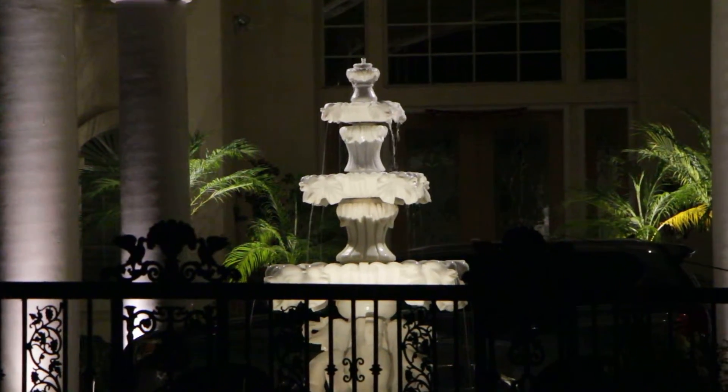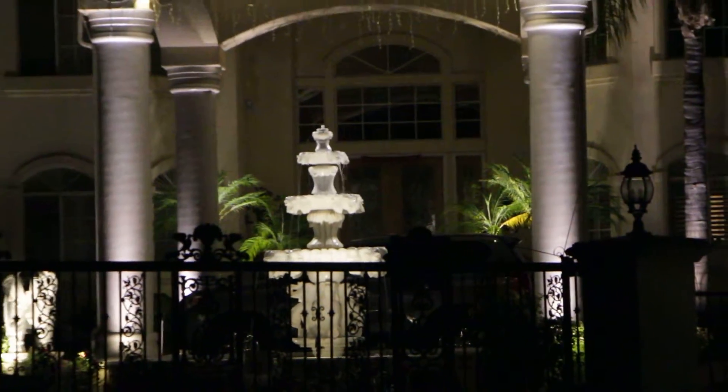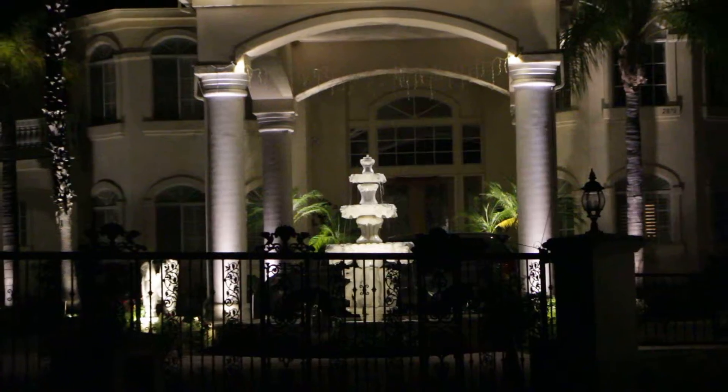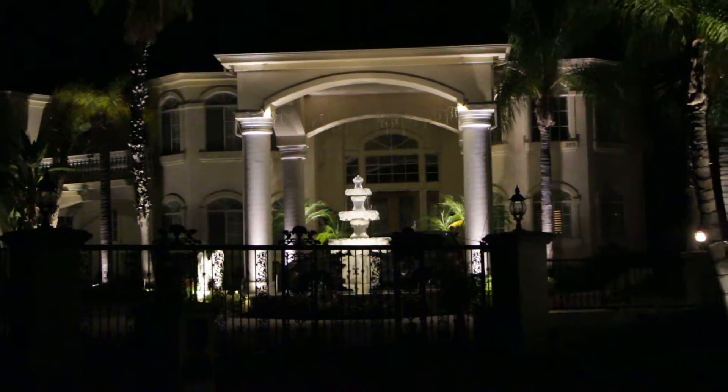Illuminated Concepts — some projects we just did in Diamond Bar, California. This is one we did earlier this year: fountains, column accents.